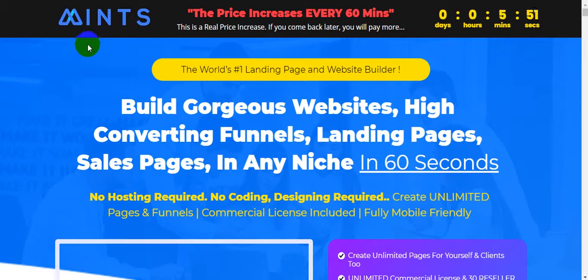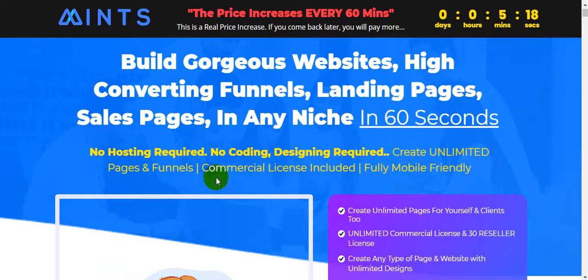Hello friend, welcome back to my channel. Today I'm going to show you a Mints Software review. The creator of the software is Daniel Adetunji. This software goes live on September 1st at 11 AM EST. I'm on the sales page right now. Mints is the world's number one landing page and website builder — build gorgeous websites, high-converting funnels, landing pages, and sales pages in any niche in 60 seconds. No hosting required, no coding or design required. Create unlimited pages and commercial license included.